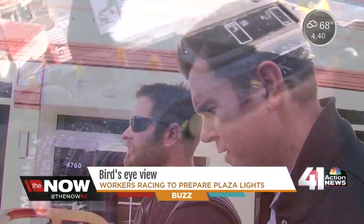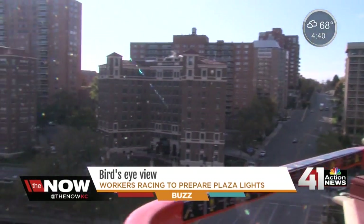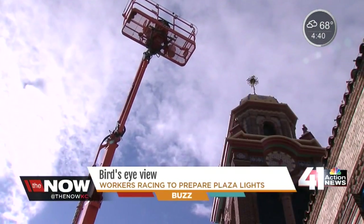So we're going up — a bird's-eye view. It's pretty fun. When else do you get to do this? A view of a Kansas City tradition: the hanging of the Plaza lights.